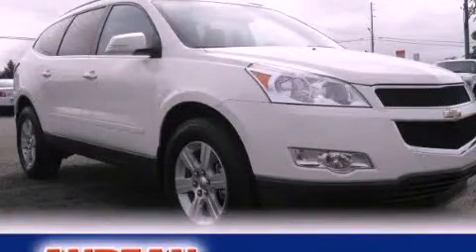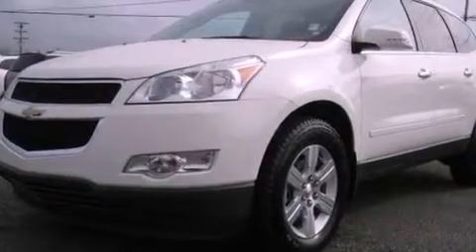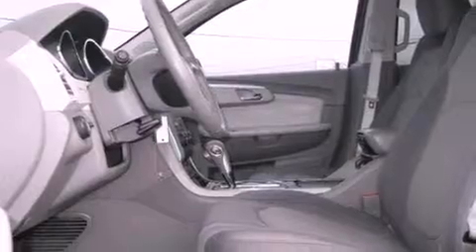This is a 2010 Chevrolet Traverse — functional utility for a modern lifestyle. It features a 3.6-liter six-cylinder engine and a six-speed automatic transmission.